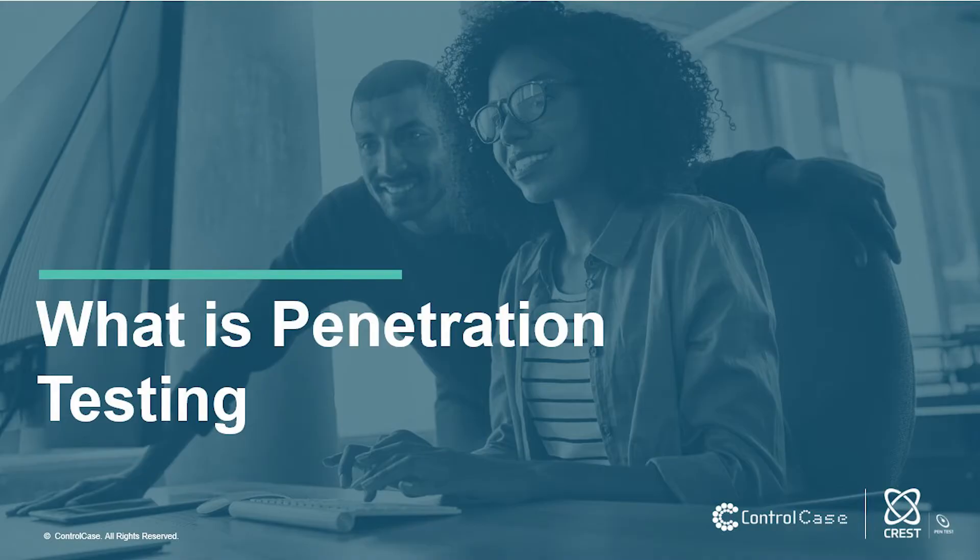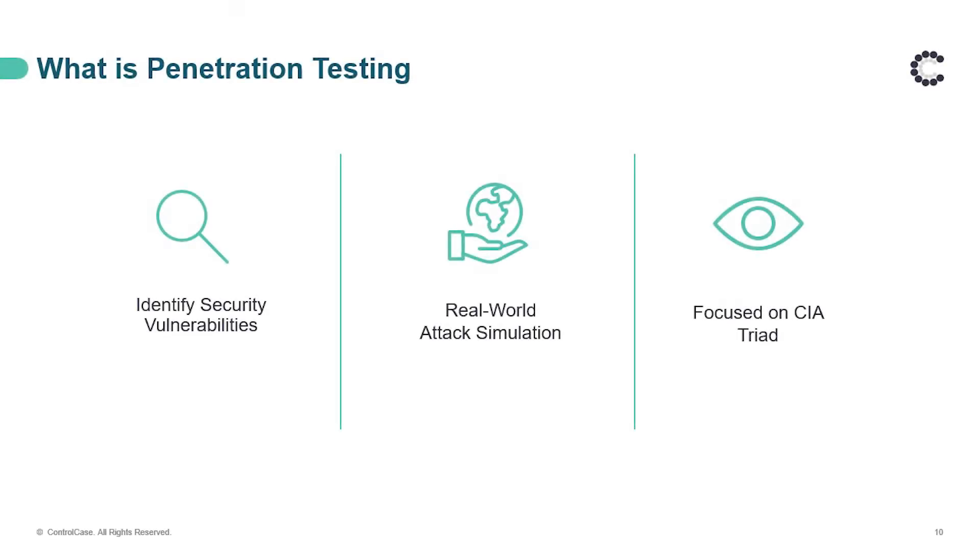Thank you for the introduction and overview, Sandeep. Now we will get into what is penetration testing. Penetration testing, also known as pen testing, is a security exercise that simulates a real-world cyber attack on a computer system to find vulnerabilities. The goal is to identify weak spots in a system's defense that attackers could exploit. While doing this security exercise, we focus on the CIA triad — that is confidentiality, integrity, and availability.